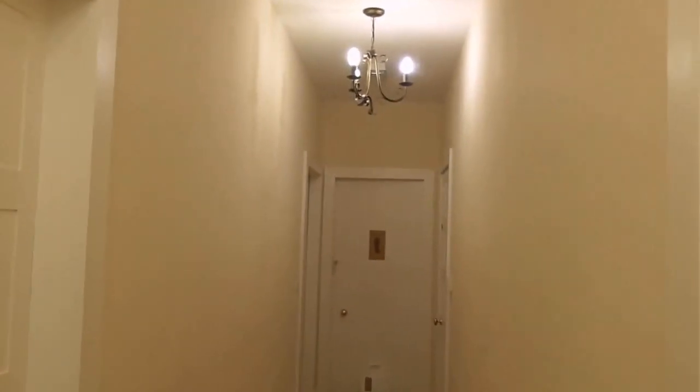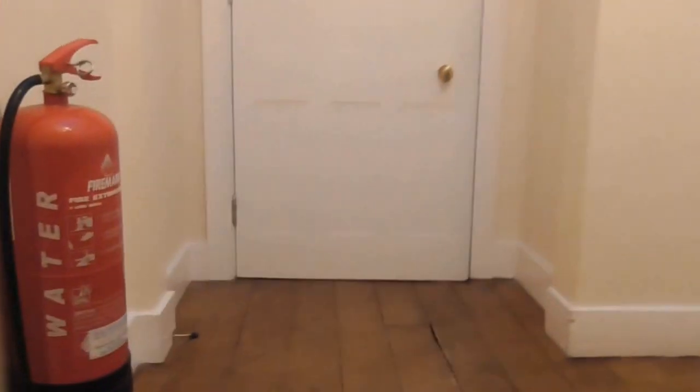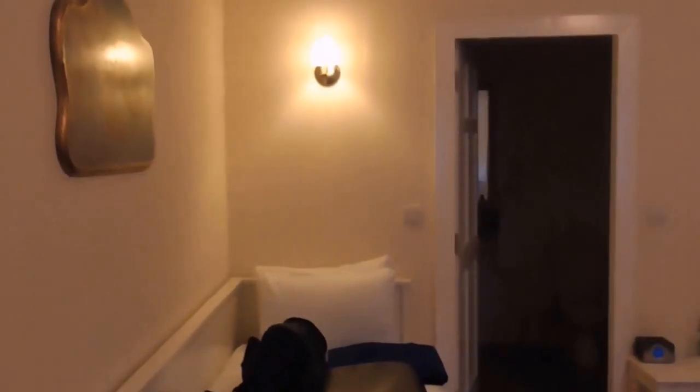All the bedrooms have different names on the doors, and each room is themed according to its name. We're heading up to our room, which is called Cherub. This is our bedroom — and you're probably wondering why it's called Cherub.